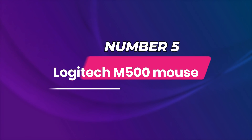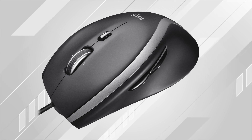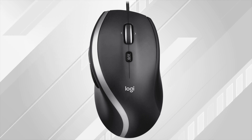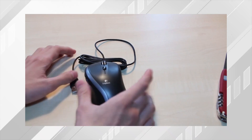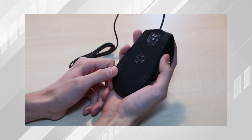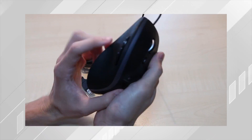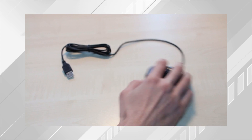Number 5: Logitech M500 Mouse. The Logitech M500 corded mouse has 7 programmable buttons so you can set custom commands for specific programs and apps. The scroll wheel has a tilt-click function and a dedicated button to switch from precise ratcheting to a smooth free-scroll mode. The laser tracker has a sensitivity of 1000 dpi for precision on almost any surface. The mouse weighs just 5.08 ounces and features an ergonomic design that makes it comfortable to use during long workdays.